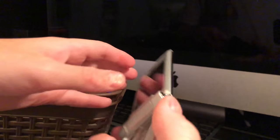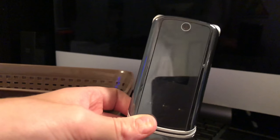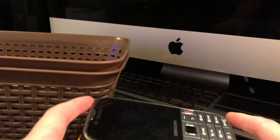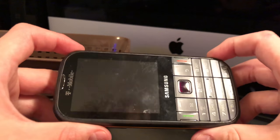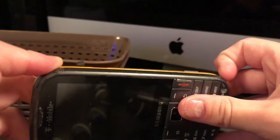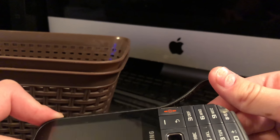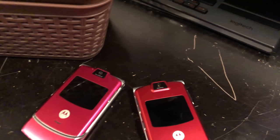I have this Motorola Razr-looking knockoff. And I have a Samsung phone that I don't really have a use for, but I just keep it. I think it's really in need of a case pretty bad.